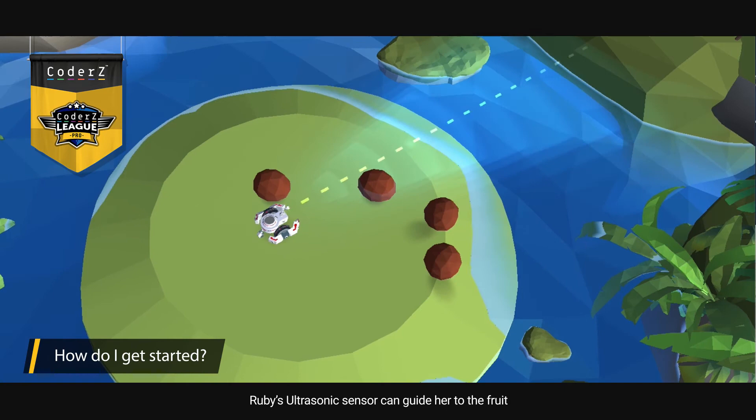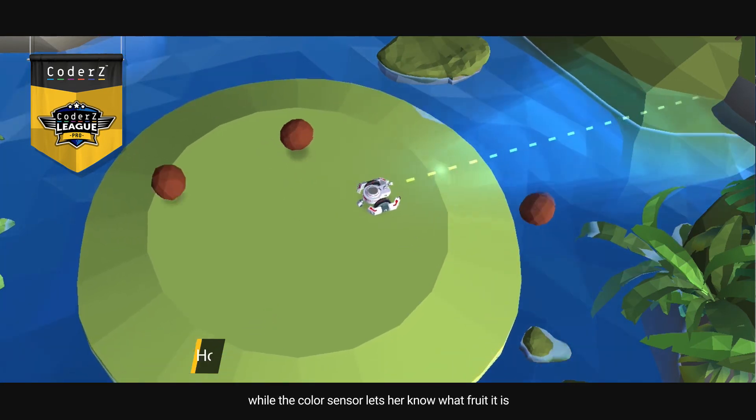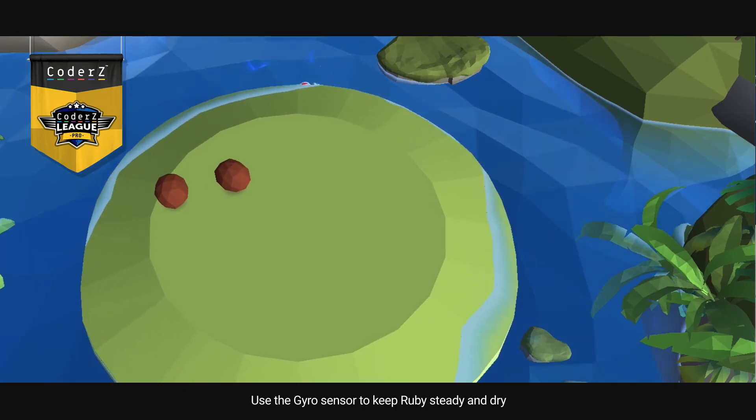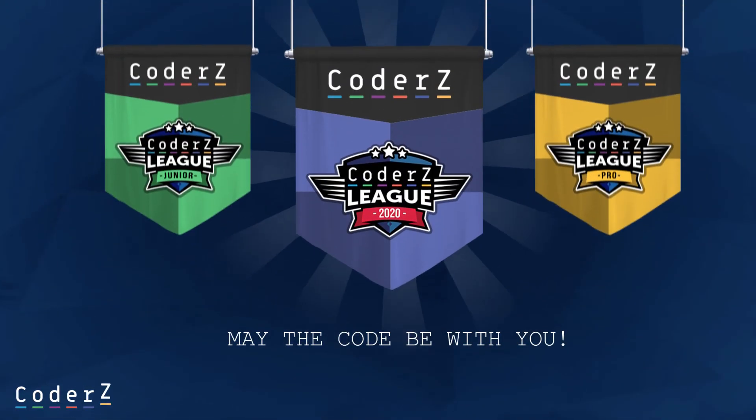Ruby's ultrasonic sensor can guide her to the fruit, while the color sensor lets her know what fruit it is. Use the gyro sensor to keep Ruby steady and dry. May the code be with you!